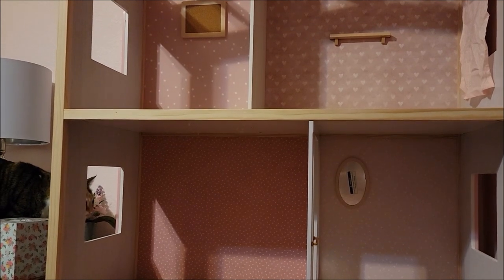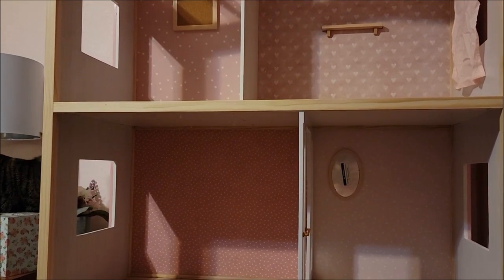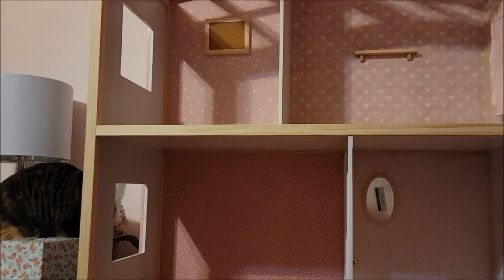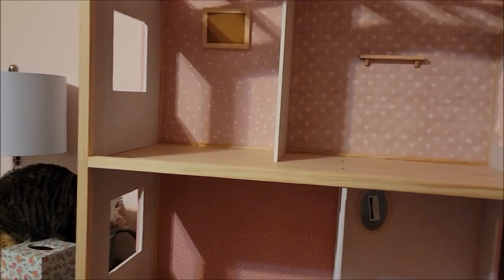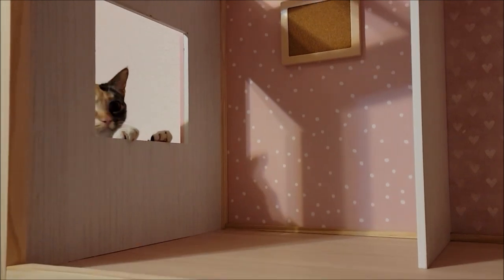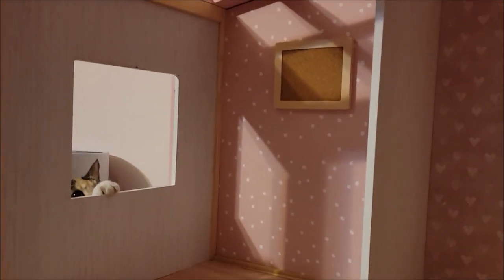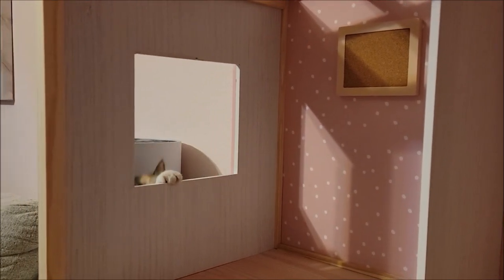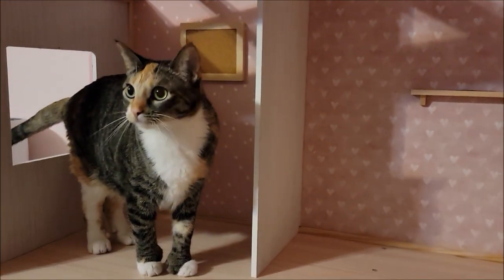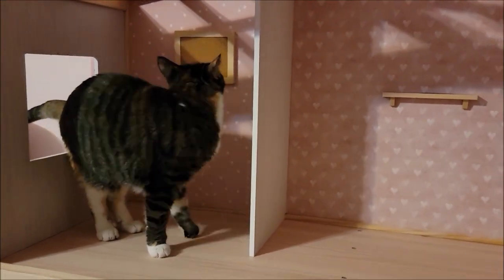I told my husband she's going to be enjoying this a lot. Of course she didn't want to go to the middle floor — she had to go to the top floor. She's such a funny cat.